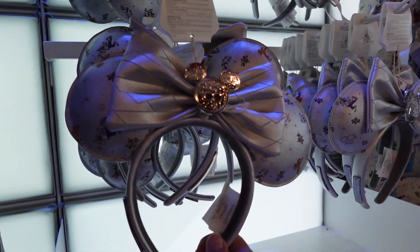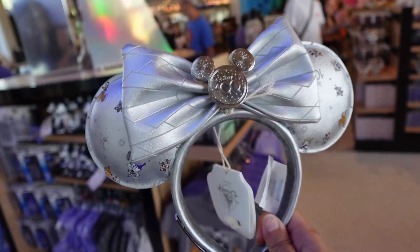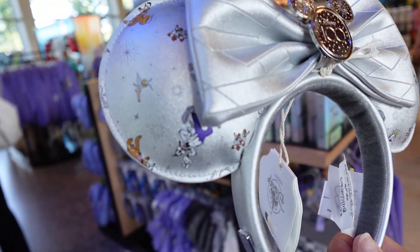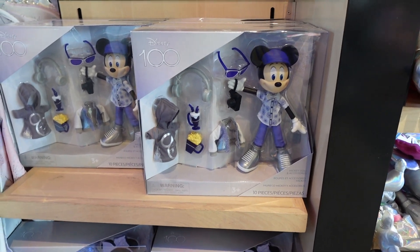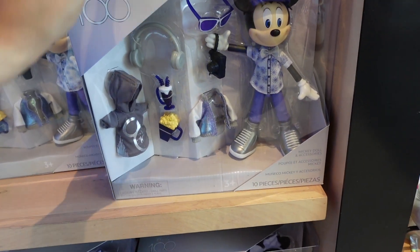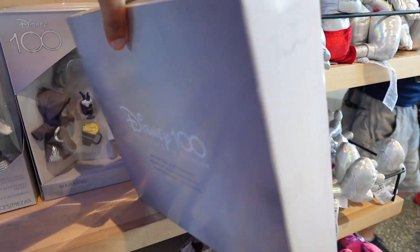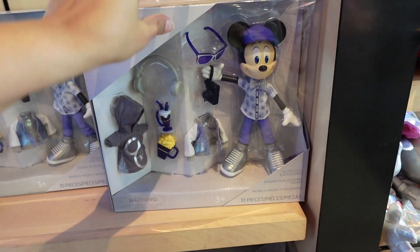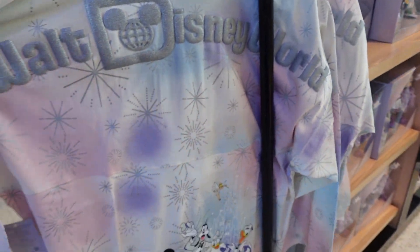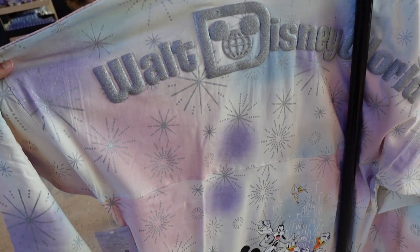Here's another set of ears — these are super cute. They have little characters on them, really cute. They also have some toys: this Mickey Mouse is very tall and lean, all prepped for the park with headphones, a camera, popcorn, and a sipper. This is $39.99. The spirit jersey over here is really cute at $89.99 — a little more expensive, but it is sparkly with an all-over print.